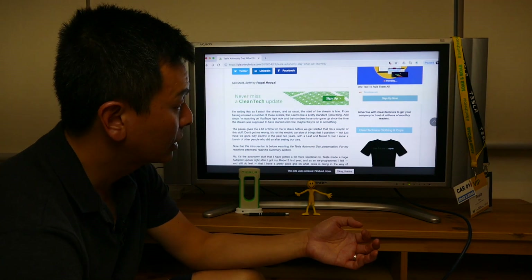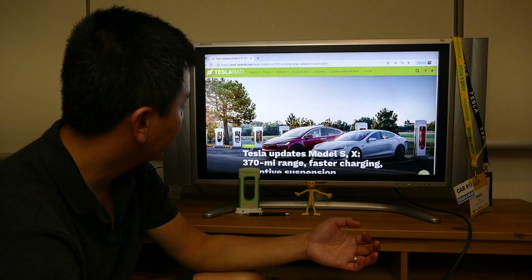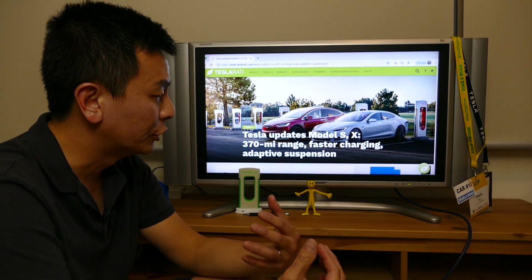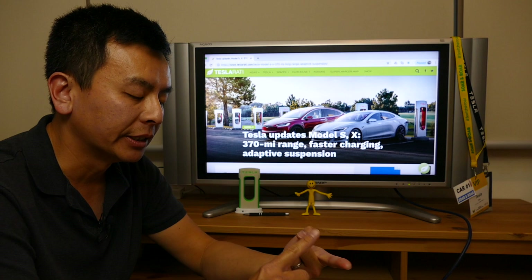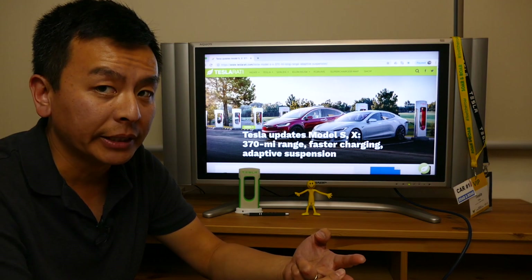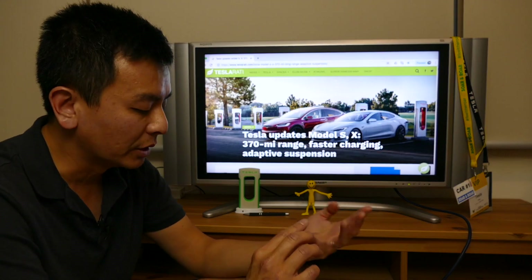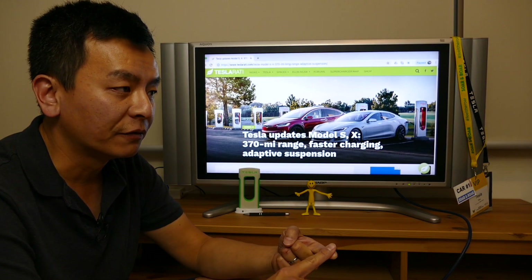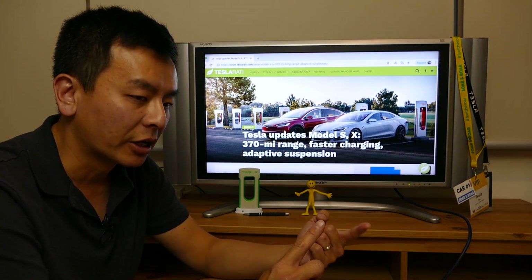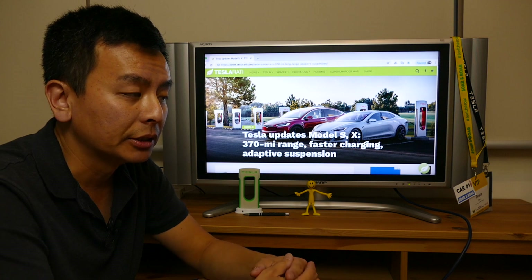The next thing I want to talk about is the fact that Model S and X are getting a range upgrade without an increase in their battery capacity, and that's due to a more efficient system with their lubrication, gearing, bearings, and a new permanent magnet motor. I don't understand too much about that, except to say it's more efficient, with better suspension as well. For example, the Model S is going from 550 kilometers to 600 kilometer range. Elon Musk tweeted that it can basically drive from Los Angeles to San Francisco — a six-hour drive — in one charge. That's pretty impressive.